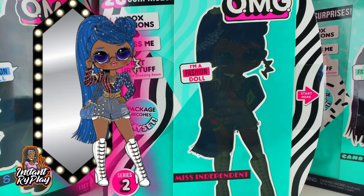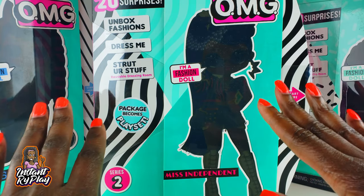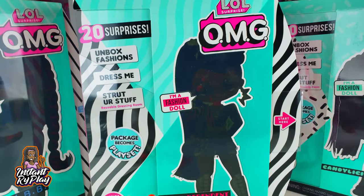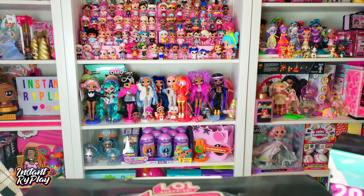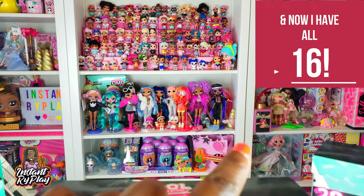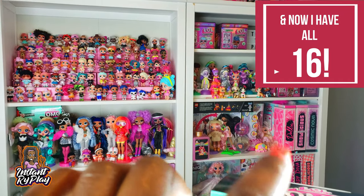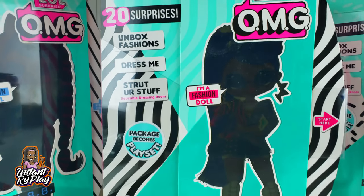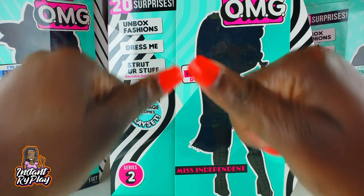So what I'm going to do today is unbox Miss Independent. I am really excited - you guys who have followed my channel know that I love the LOL Surprise OMG Dolls. I have the entire collection back there - all 12 of the dolls - and I've even got some doubles. I'm so excited because now I'm keeping the streak going and I'm going to have my whole collection.